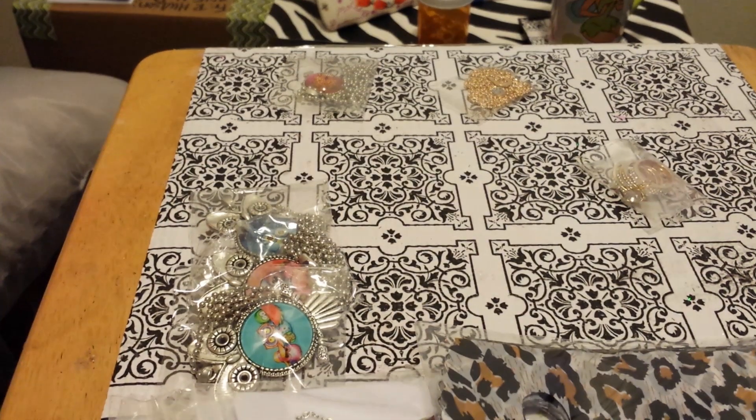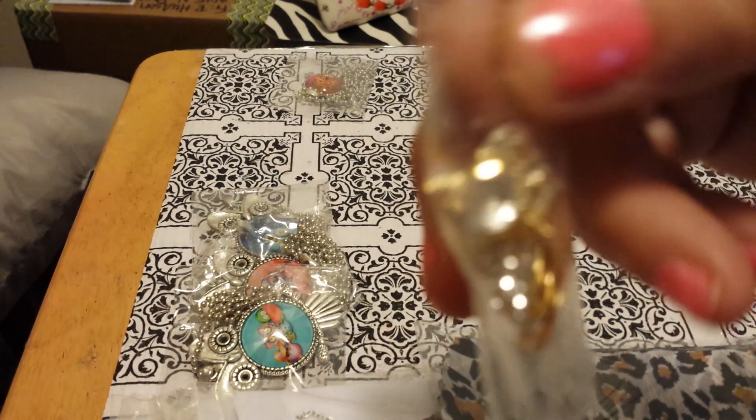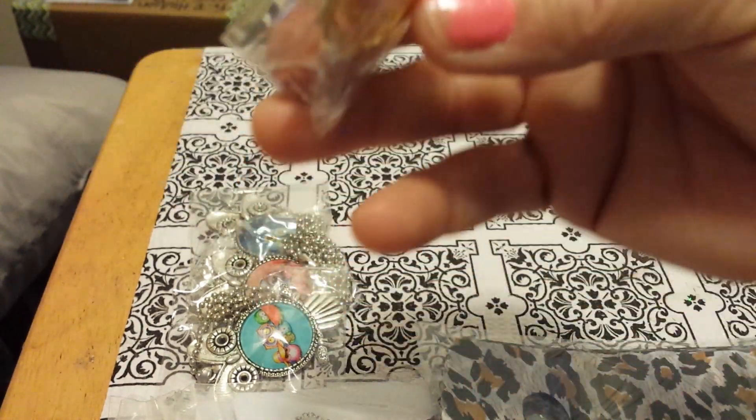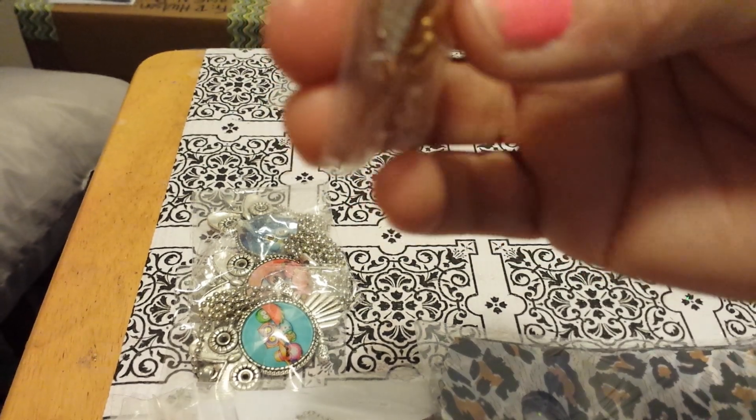Then I bid on this. I think this is a size five and a half — it's like a ring, so when you do your nails you can do pictures and show it off. This is all attached, but I guess you can unattach it if you want.